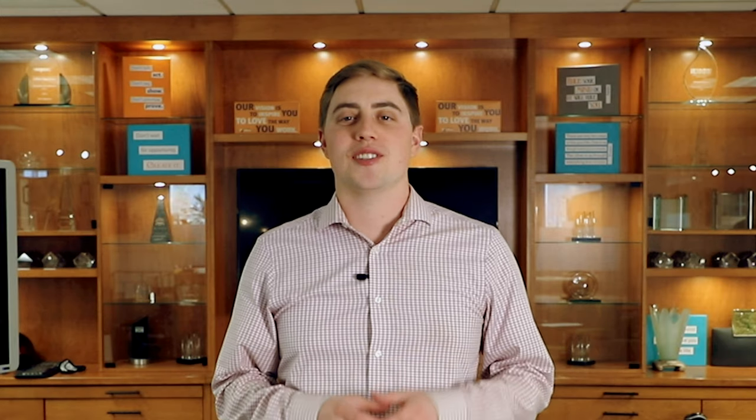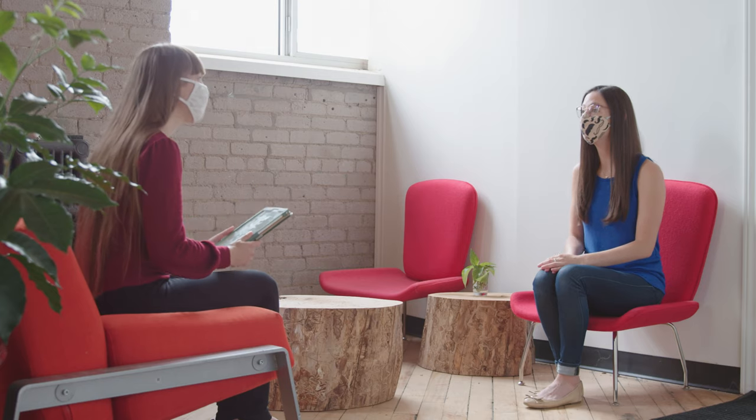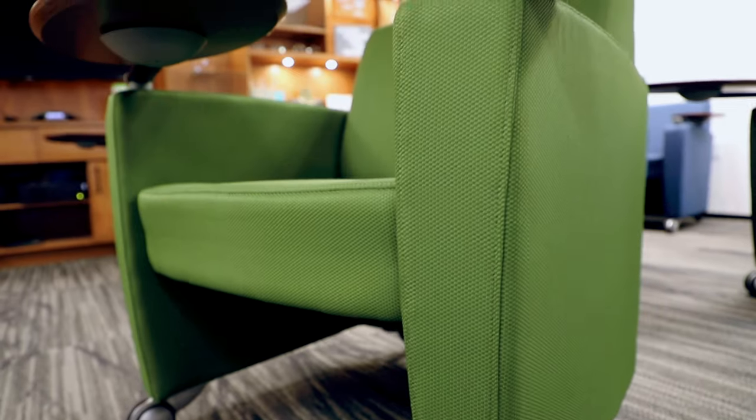For conference rooms and collaborative spaces, it's time to get creative. Flexible and movable furniture is a great solution. Flexible furniture will allow you to reconfigure your space so that you can always remain socially distant but still be productive. One example of flexible furniture is the to-do line by Haworth, which we actually use in our own boardroom.